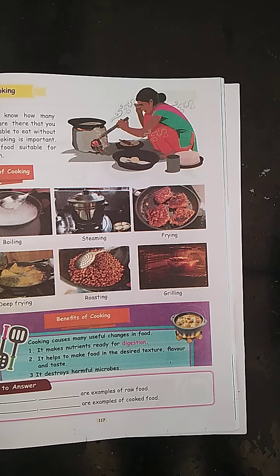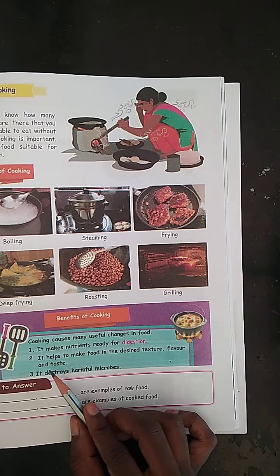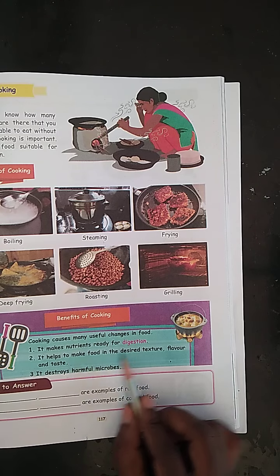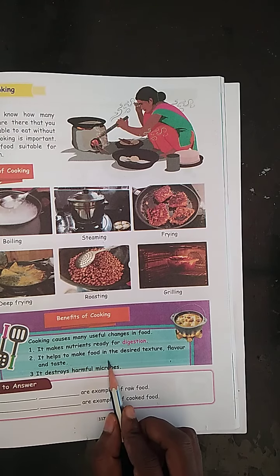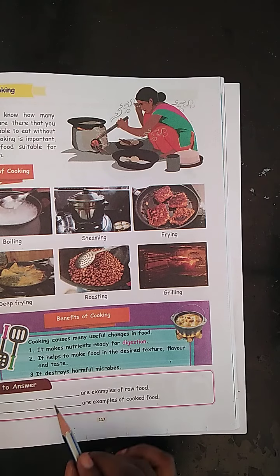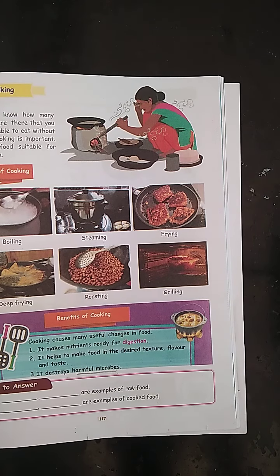It makes nutrition ready for digestion. These are the uses for cooking: it makes nutrition ready for digestion, it helps to make food in the desired texture, flavor and taste, and it destroys harmful microbes.